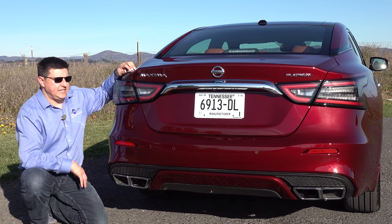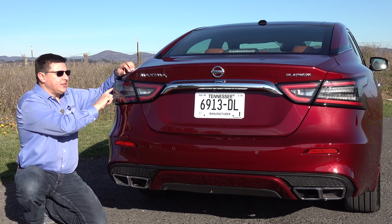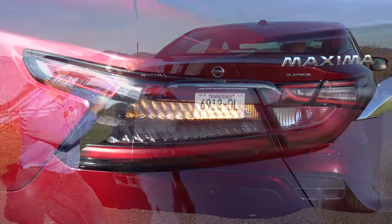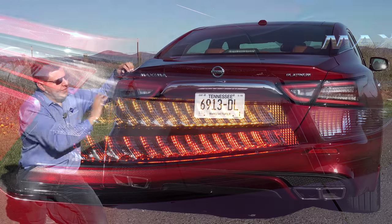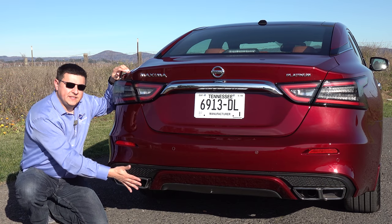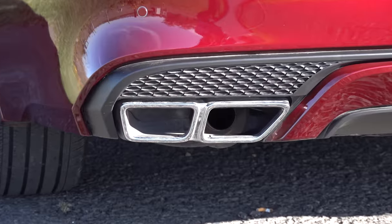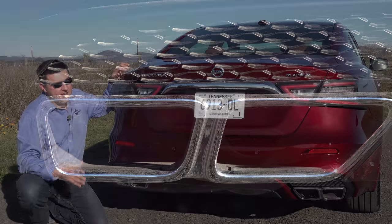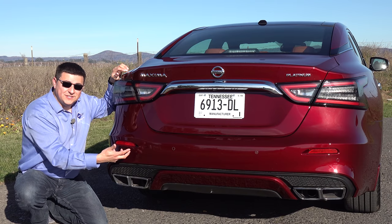The rear of the Maxima has also been updated for 2019, mainly with new tail lamp modules which now feature full LED elements — LED reflectors, again sort of like what we see in Acura models. We have an amber turn signal up top and the brake light down below. There are also a few tweaks lower on the bumper — we get these quad exhaust tip openings, but interestingly enough there is only one actual exhaust tip inside. In a way I feel a little bit cheated, but at least these openings are actually open to the exhaust rather than the really fake ones we see in modern Audis.